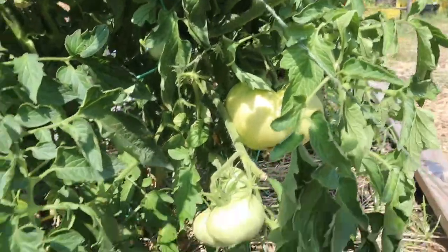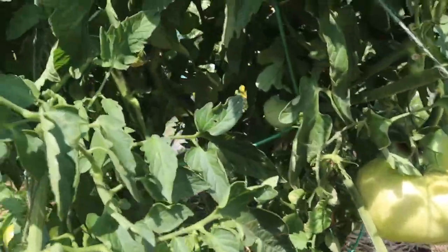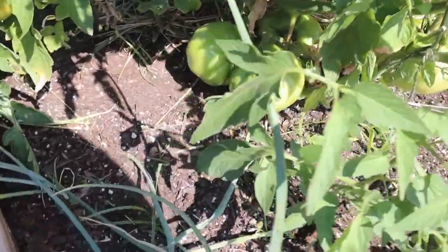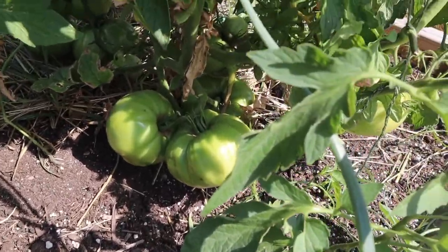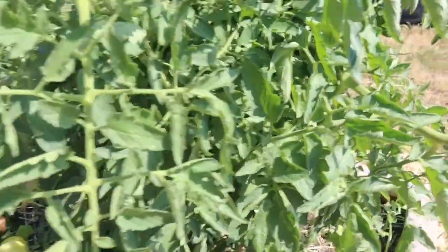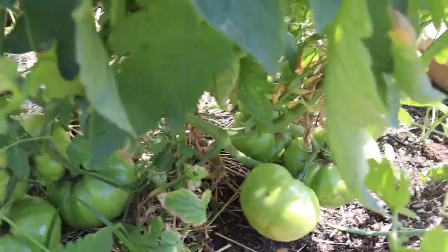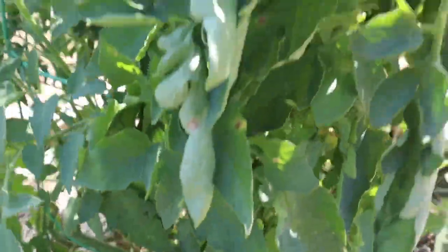Here we have this large tomato. I didn't quite know what this tomato was. I did a little bit of research and realized it is a Burpee Super Steak tomato, which is why it is just so freaking large, so prolific, incredibly disease resistant. This here is the hybrid tomato, the Burpee Super Steak, and these are just some incredibly huge fruit.